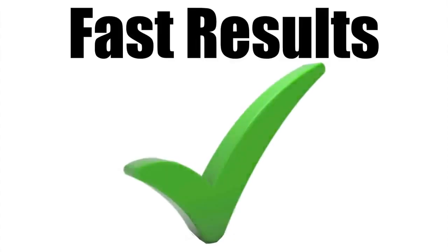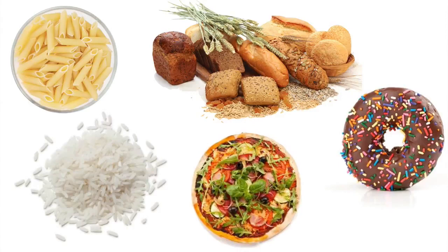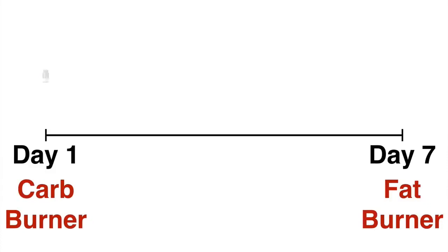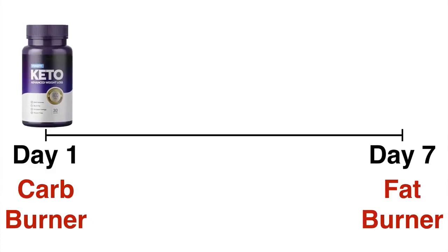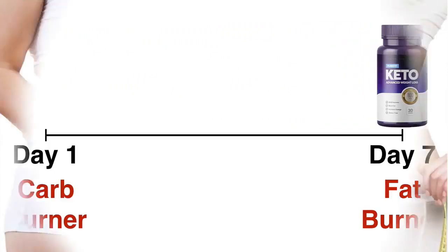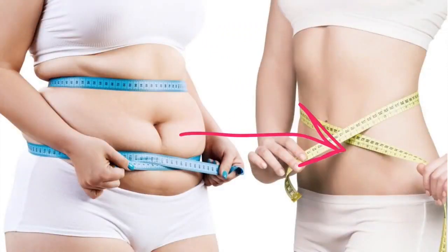Fast Results: Most people have been using carbs as their primary source of energy their entire life. So even though Pure Fit Keto can kick you into a state of ketosis fast, it can take anywhere from 24 hours to a week to change from being a carb burner to a fat burner. And once this happens, fat can seem to just effortlessly melt away from your body.